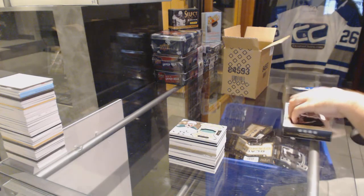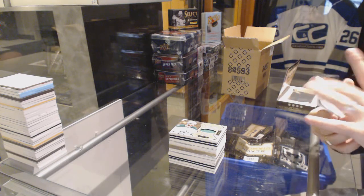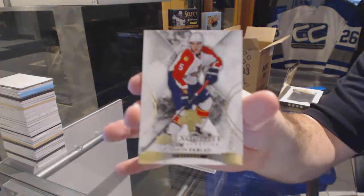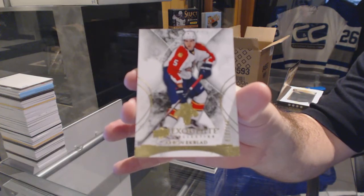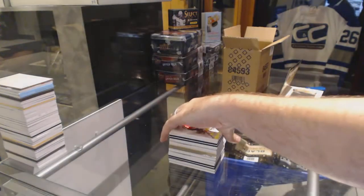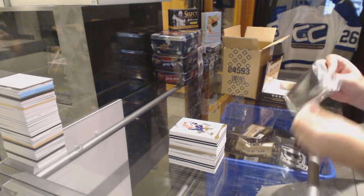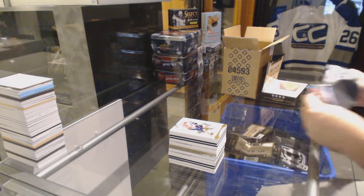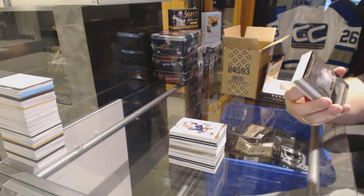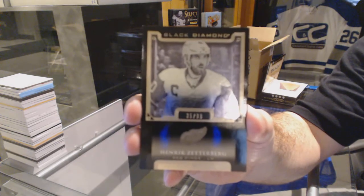Maybe Ehlers. And then we drop down to Aaron Ekblad, Exquisite base — Florida Panthers, Aaron Ekblad. We've got for the Red Wings, number 99, pure black base — Henrik Zetterberg.